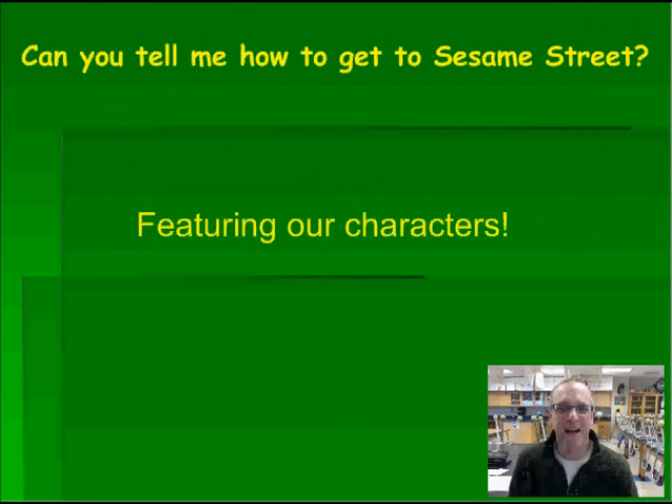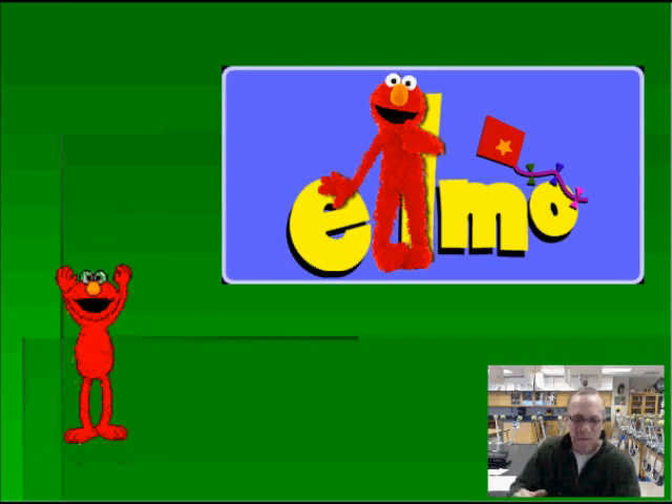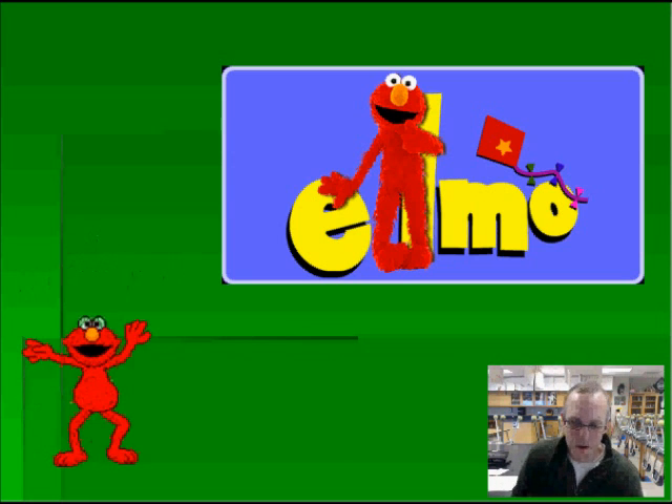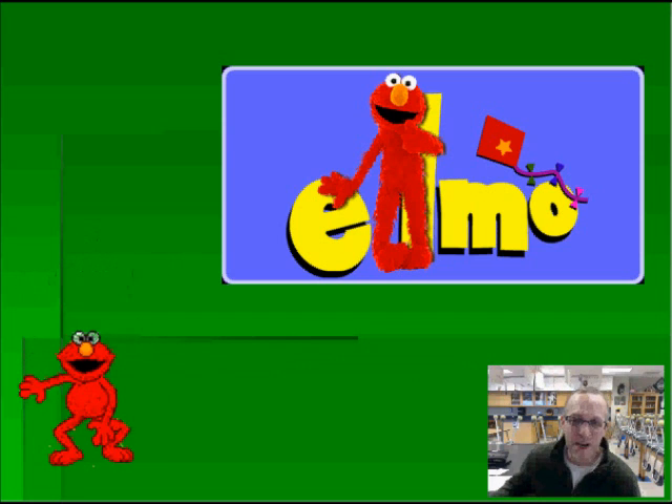Can you tell me how to get to Sesame Street? I don't know, but I can tell you some of my favorite characters. Our first character is a happy fellow. He's a friend to all and he loves to take long walks on the beach. Put your hands together and welcome Elmo. Our next character is totally into fashion, loves to go shopping, likes to wear makeup, and really thinks boys are icky. Please put your hands together and welcome Zoe.